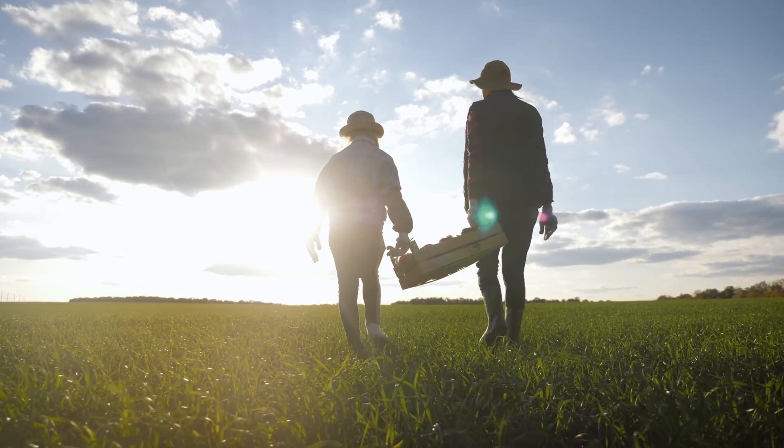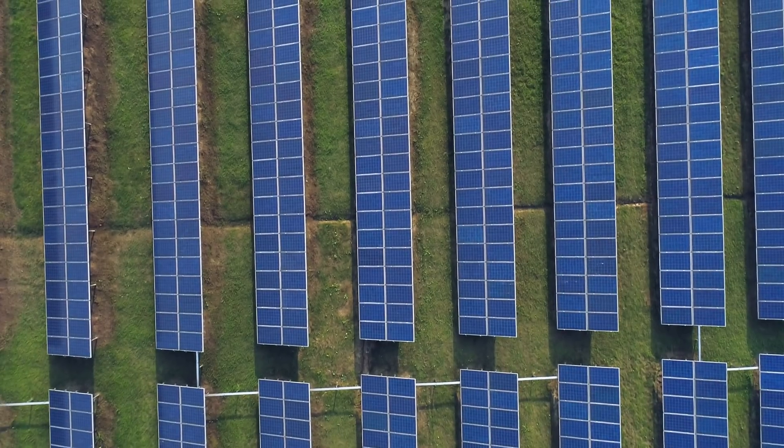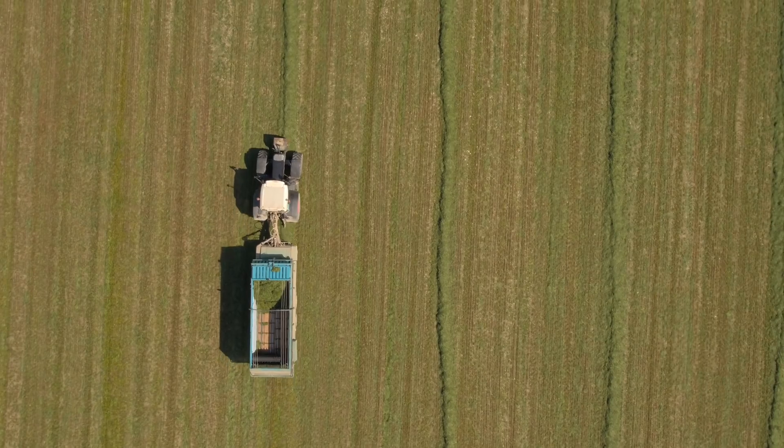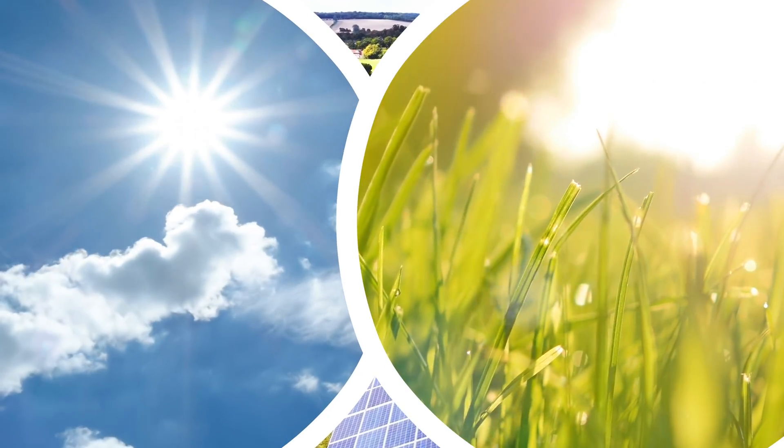This poses a problem for farmers who may want to use their land for both solar and more traditional farming. The main issue is that the spaces between the rows of panels are too small for modern farming equipment to pass through. There's also the issue of the panels themselves blocking the sun from reaching plants.